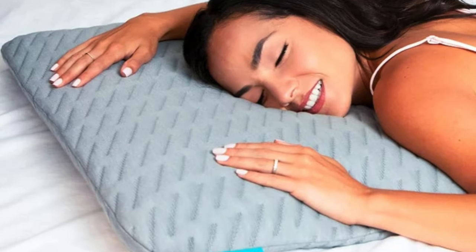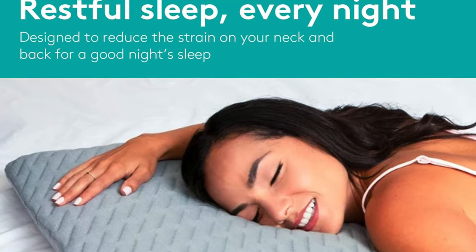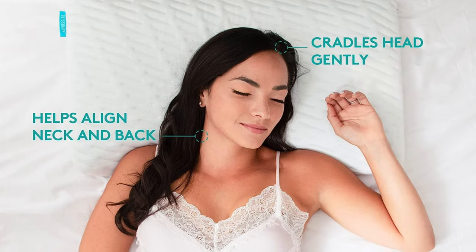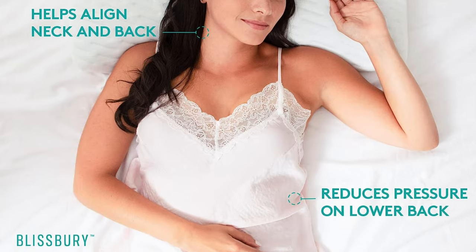Who's this for? If you're a stomach sleeper who's been dreaming of a pillow that doesn't feel like a mountain under your face, this could be your sleep savior. It's perfect for those who want to keep their spine straighter than a ruler and their neck relaxed. Just remember it's ultra thin — not everyone's cup of tea.